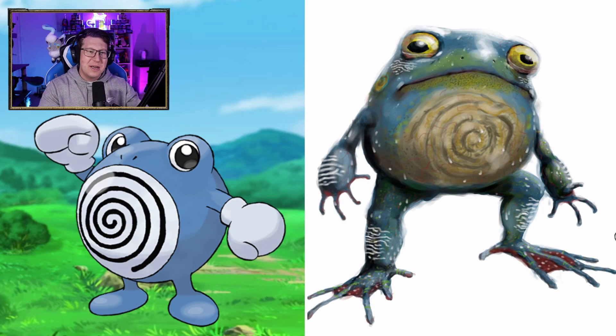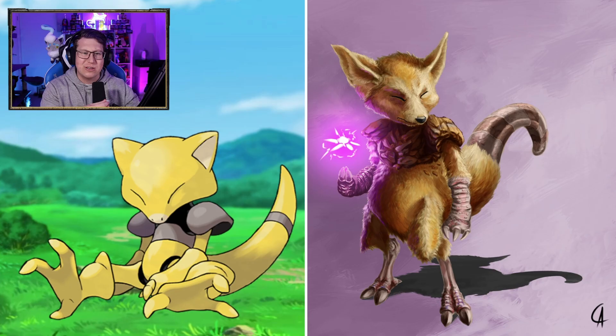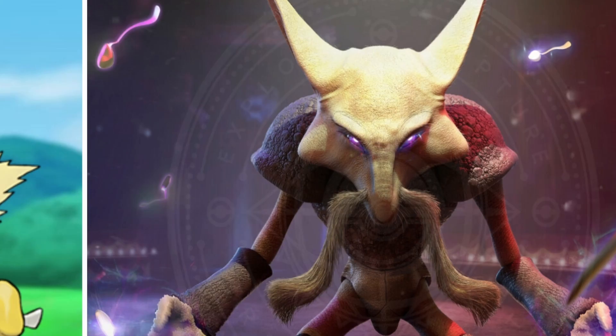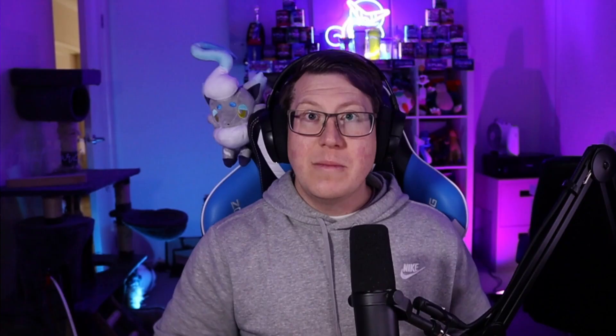Poliwrath has definitely got the gloves. Definitely looks very grumpy, but wow, he looks muscly. Abra looks very cool, actually — that's almost like a fox kind of look, but the claws and the tail are very different. Almost look armored. Kadabra looks very cool — that's giving me Master Splinter vibes from Teenage Mutant Ninja Turtles, especially like the beard. Alakazam looks intense. I love the Alakazam — the purple eyes really, really makes it. It gives it a really cool look.